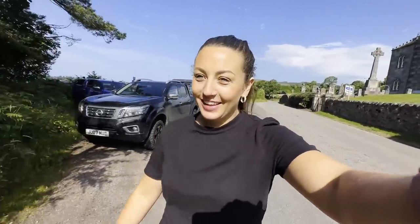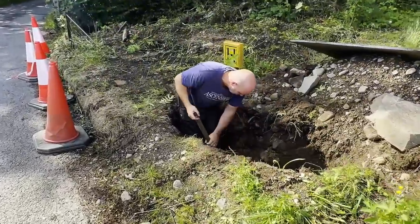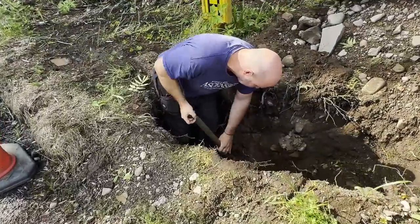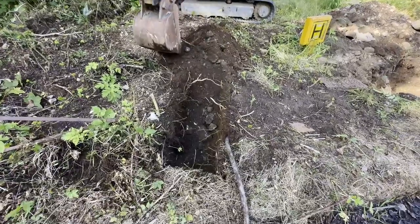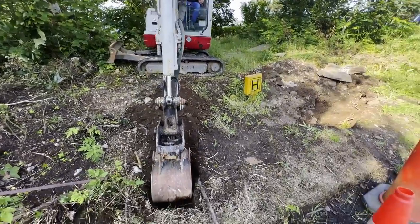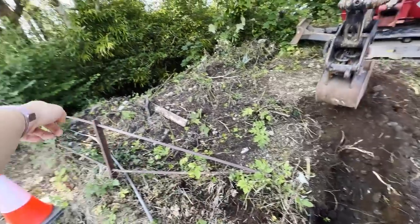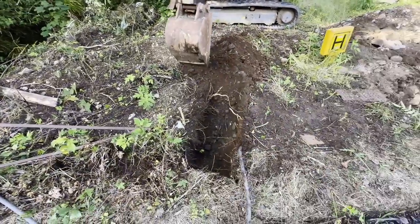We've got Graeme and Dad with us today to try and get this done. I don't know who's got the shortest straw — Graeme with the machine having to dig around this, or Dad with the shovel. We're hoping we can just find the old pipe and push through it — so much easier than having to dig at all.